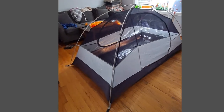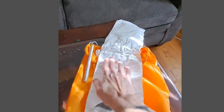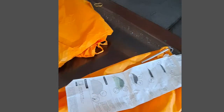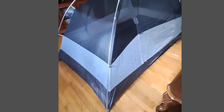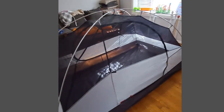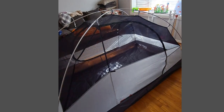Anyway, this is — let me make sure I get the name right — the REI Passage 2. It weighs four pounds and two ounces. This is without the rain fly. If you notice, there's the D-shaped door there, and there is also a door on this side, which is something I'm going to enjoy.